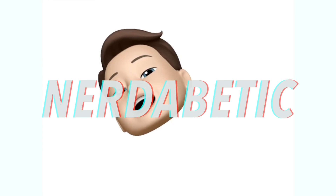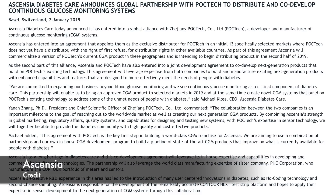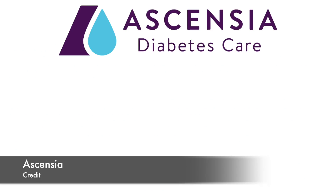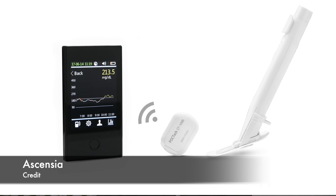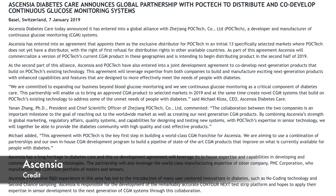Let's start with a new CGM. We need more competition in the market because it gives us more choice, and we are about to have a brand new competitor in the CGM space. On 7th January 2019, glucometer manufacturer Ascensia entered into a partnership with Chinese CGM developer and manufacturer POC Tech. POC Tech's current CGM called CT100 is available in selected markets, and Ascensia will commercialize a version of CT100 in an initial 13 specifically selected markets where POC Tech does not yet have a distributor.